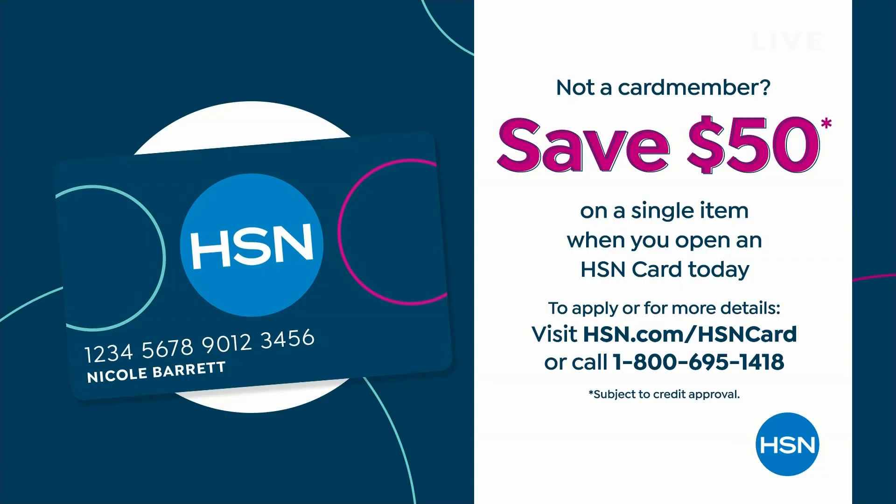If you get a brand new HSN credit card today, you get $50 in your account. You can buy almost everything in my show for 50 bucks today, so that's a great deal.